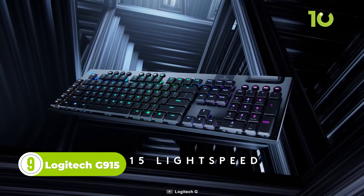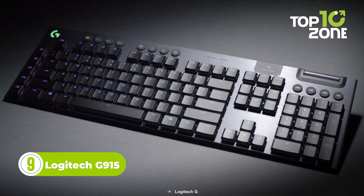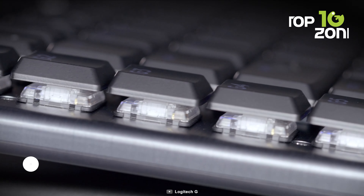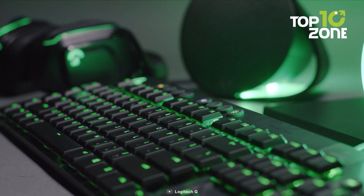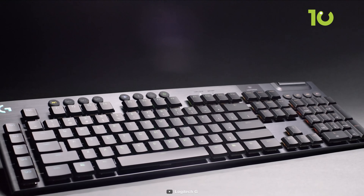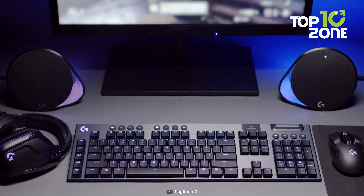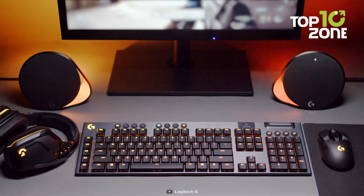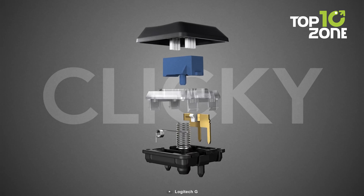Next, we have the Logitech G915, a slim and low-profile keyboard that stands out from the crowd. Despite its slim form, the G915 is built to last, with a brushed aluminum frame that exudes a premium look and feel. Wireless connectivity is another crucial feature of the G915 — Logitech's Lightspeed Wireless technology ensures a lightning-fast response time of just one millisecond, making it nearly indistinguishable from a wired connection.